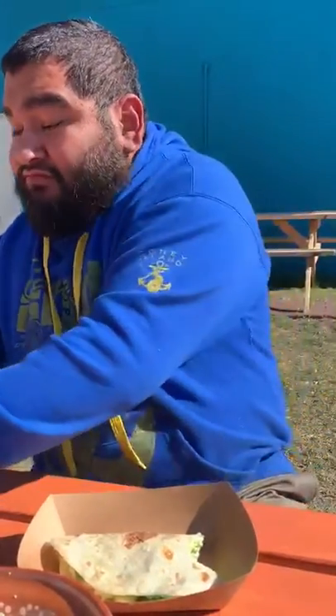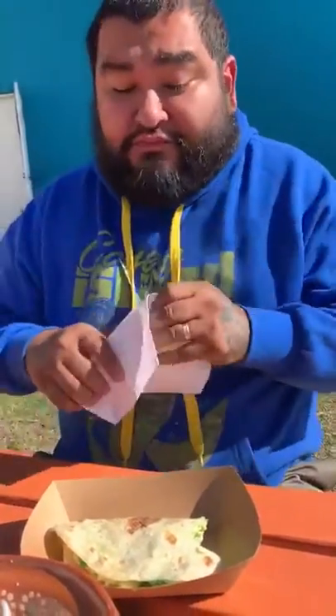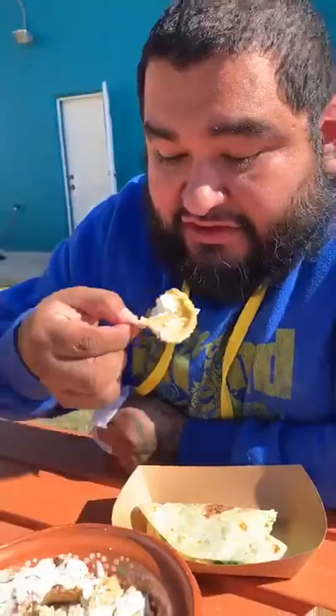Let's try the taco first and see what this is about. It's spicy — Jesus! It's so spicy, but it's good though. It needs a little bit of salt, but let me get some salt on these guys. This is really good though, man.